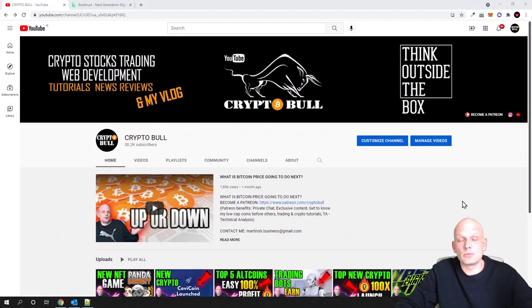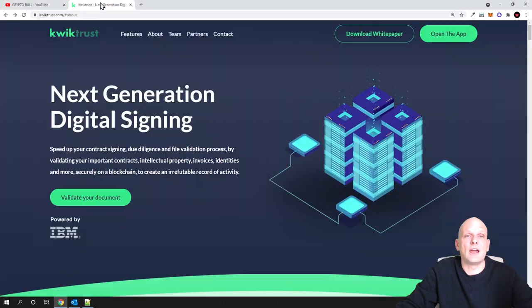Hello guys and welcome to CryptoVault today. In this video I'm going to review one project which in my view is very useful. In crypto space, the main thing about projects is use case, and today we will be reviewing one project which is dealing with digital identity, file management, and is also related with IBM. Today we will be talking about QuickTrust.